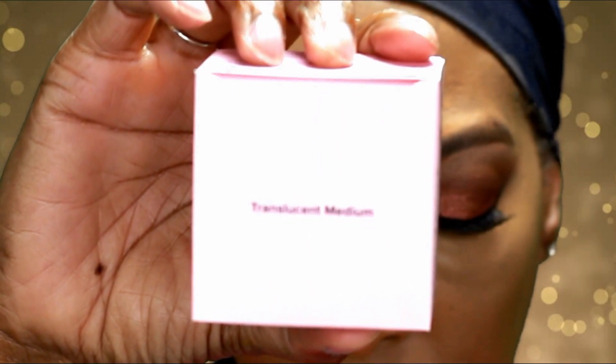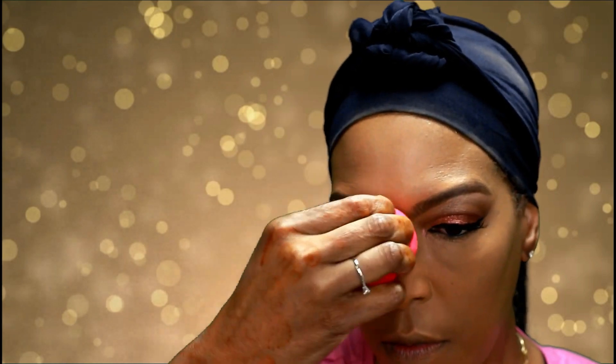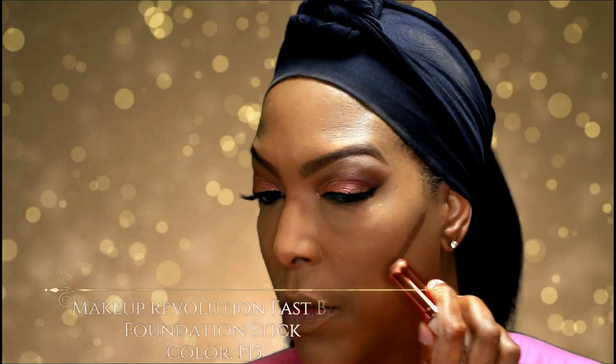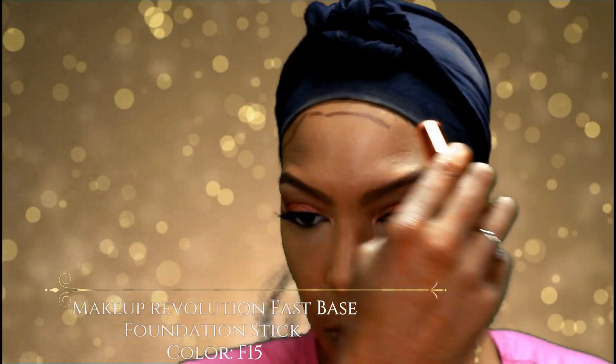I'm using the Too Faced setting powder in Translucent Medium to set my concealer. Then I'm doing a little contouring with the Makeup Revolution Fast Base Foundation Stick in the color F15.